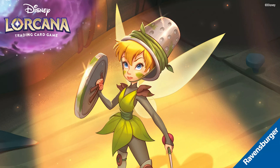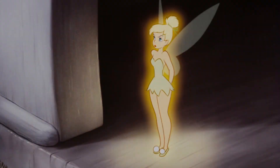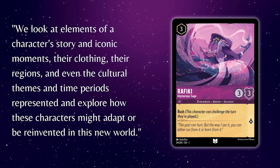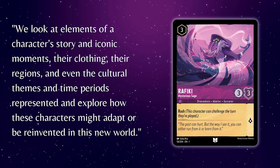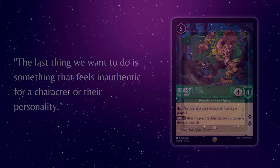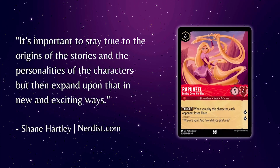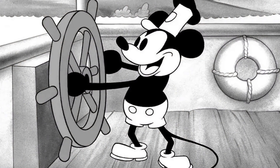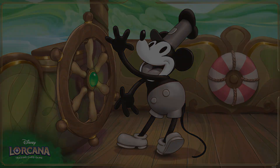Together, the creative team, art directors, and artists work together to ensure these new glimmers stay true to each character's origin story. Shane said they look at elements of a character's story and iconic moments, their clothing, their regions, and even their cultural themes and time periods represented, and explore how these characters might adapt or be reinvented in this new world. The last thing they want to do is something that feels inauthentic for a character or their personality. It's important to stay true to the origins of the stories and the personalities of the characters.